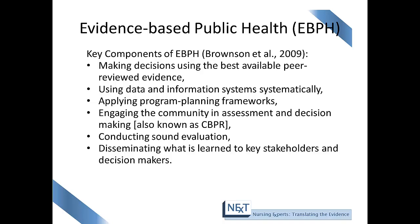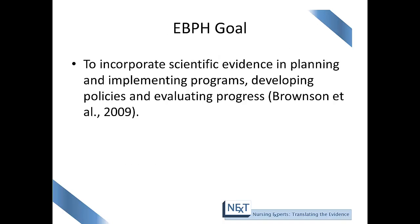Another component is conducting a sound evaluation and disseminating what is learned to key stakeholders and decision makers. The goal of evidence-based public health is to incorporate scientific evidence in planning and implementing programs, developing policies, and evaluating progress. Ideally, we want to combine information on evidence-based interventions from peer-reviewed literature with the realities of the real-world environment.